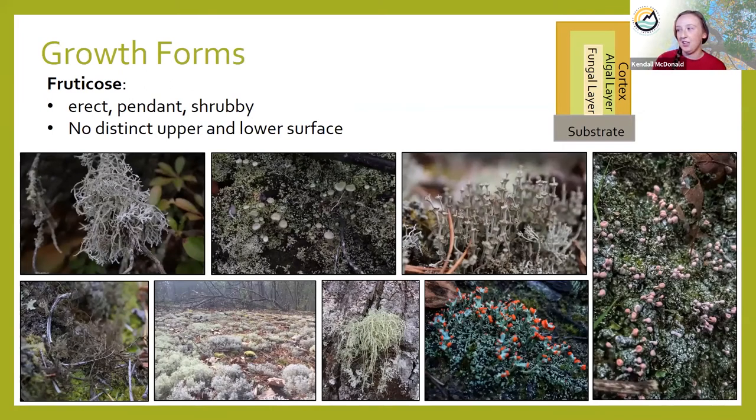Now we're going to talk about fruticose lichens. These are big showy lichens that a lot of people recognize. They can be erect, pendent, or shrubby, with very thick stalks or as wispy as hair. Under the microscope, fruticose lichens don't have an upper and lower cortex — they have a cortex that goes all the way around because they're more stalk-like. If you cut it and looked at a cross-section of a fruticose lichen down the stalk, you'd see cortex on the outside, then an algal layer, then a fungal layer in the middle.